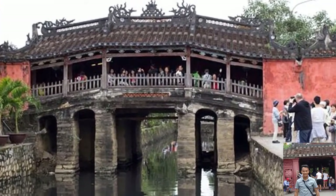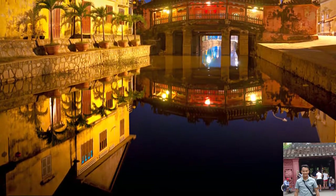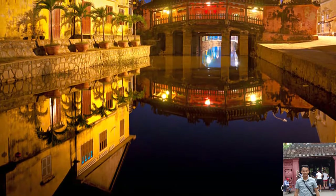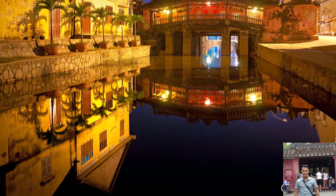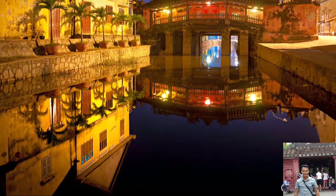One theory about the bridge's religious purpose is that it was built to subdue a massive dragon monster called Mamanju. Its head was believed to be located in India and its tail in Japan. The movements of this creature were thought to cause earthquakes in Japan. As Vietnam was located in the area of the Mamanju's back, the bridge was intended to pin the Mamanju down and thus prevent any earthquakes.